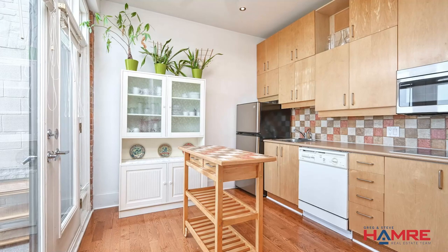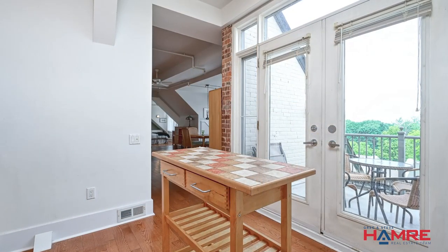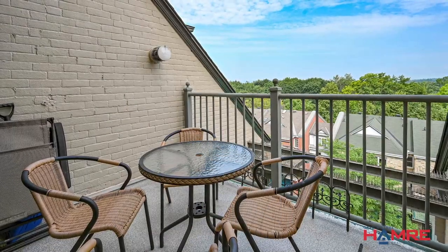The kitchen features lots of pot lights, cabinet space and good use of counter space. Off the kitchen is a lovely balcony overlooking the greenery on the horizon — a great space to enjoy your morning coffee or afternoon break.